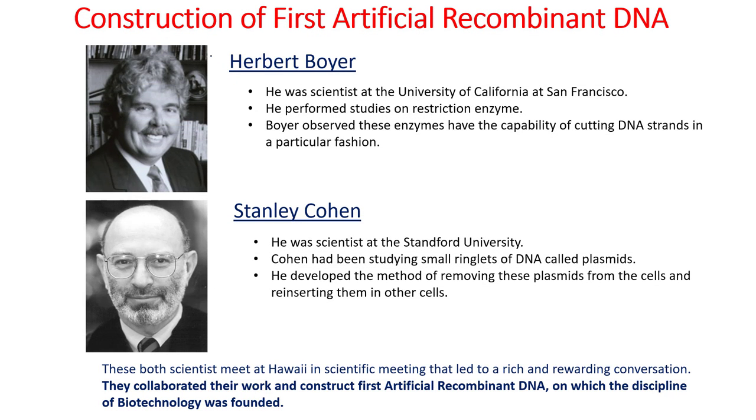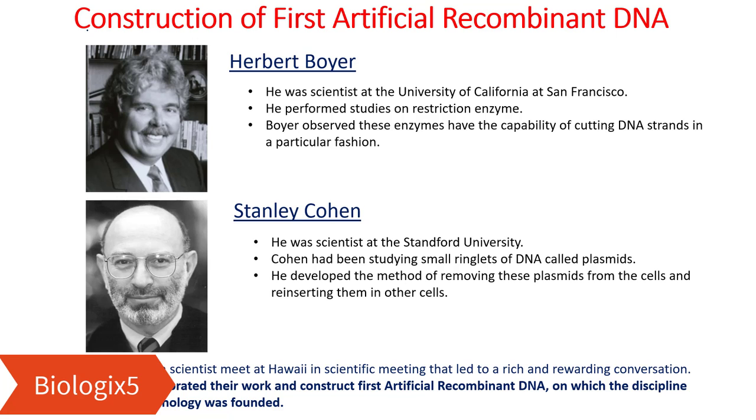Hello everyone, welcome to my channel Valogix5 and today we are starting our new unit of biotechnology.